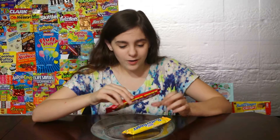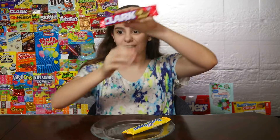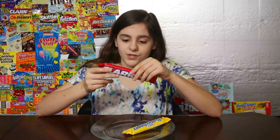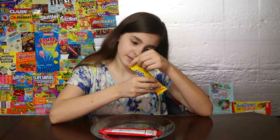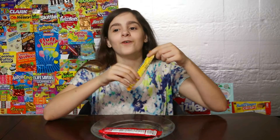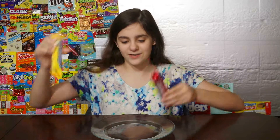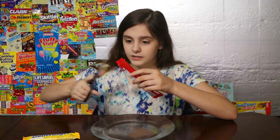The Clark Bar has 32 grams of sugar, and the Butterfinger has 24 grams of sugar. So this one has a lot more sugar than this one. Let's break into them and cut them.